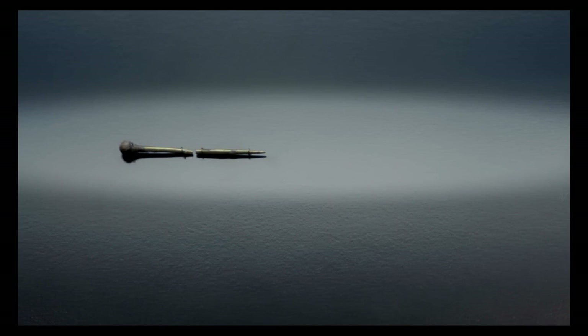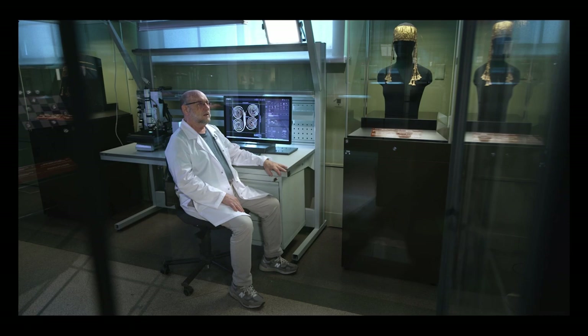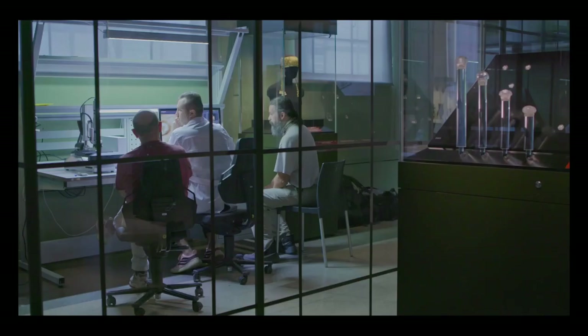We are in Hall 3 of the Pushkin State Museum of Fine Arts, in the hall where the showcases with exhibits from Heinrich Schliemann's excavations — the Trojan collection — are located. In this hall, a special section has been set aside where a research project called the Gold of Troy is being carried out.